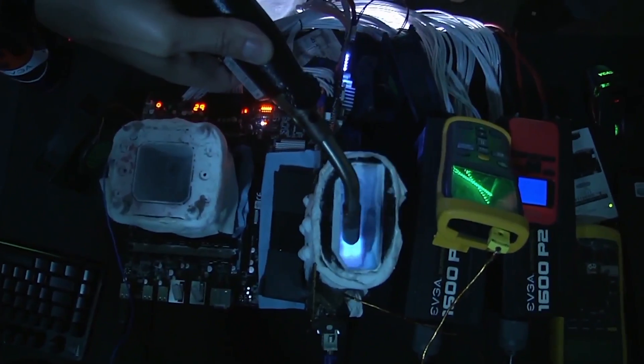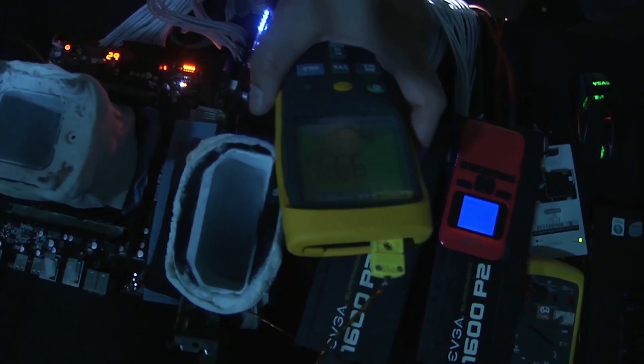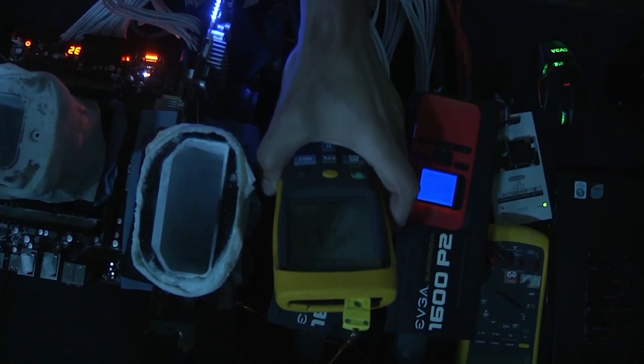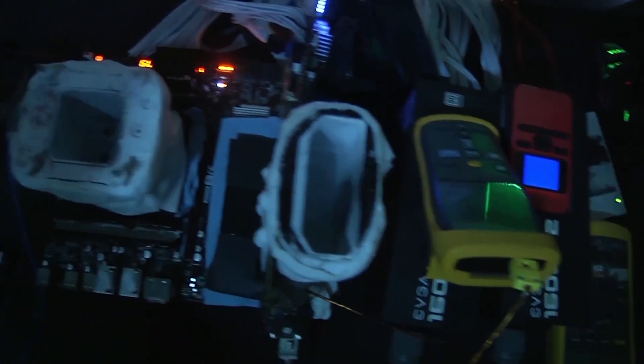Do different cards react differently to different temperatures? This one won't boot if the voltage is too high or if the temperature is too low. About minus 100°C at 1.5 volts will get it into Windows, but other than that it won't go. You cannot be too cold or too hot — you need exactly the right temperature and voltage to have the system reach the clocks you want.